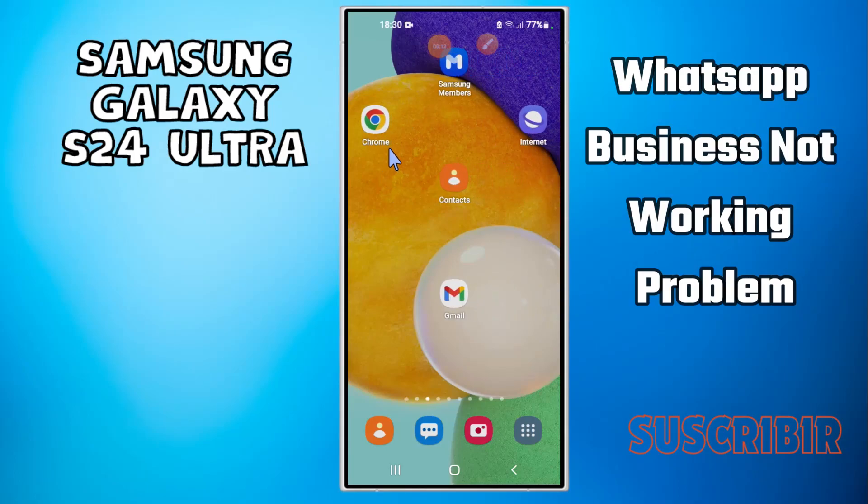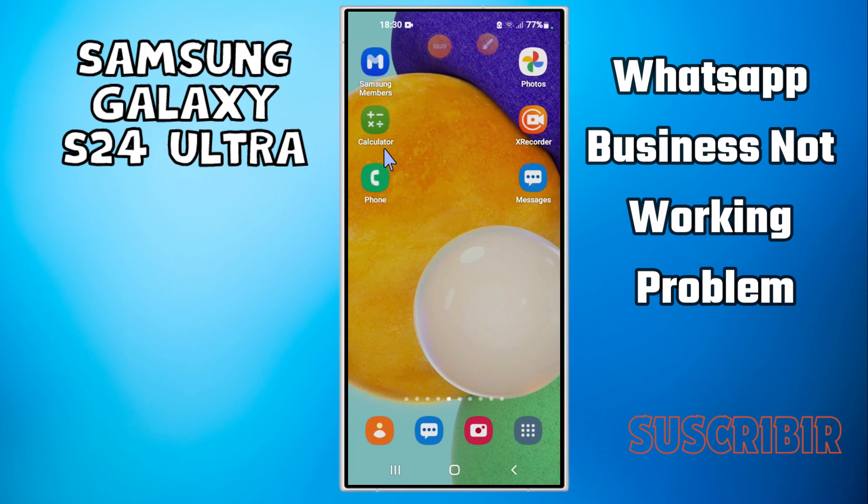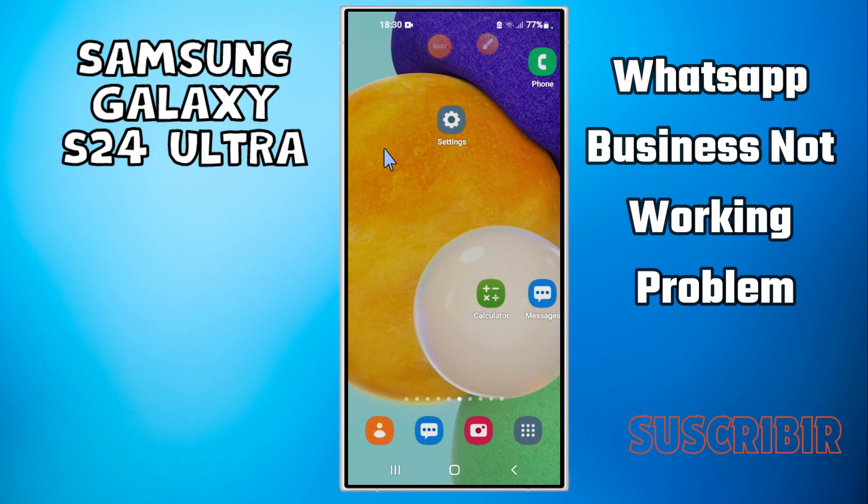Hello everyone. In today's video, I'll show you how to fix the Bixby not working problem on your Samsung S24 Ultra. If you don't want to miss what's coming up, hit the subscribe button and ring the notification bell. Make sure to watch the complete video and learn how you can do it. Let's watch the video.